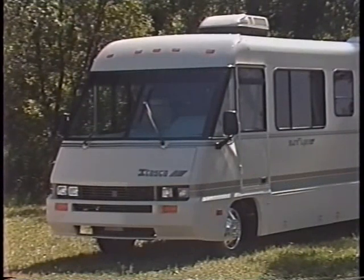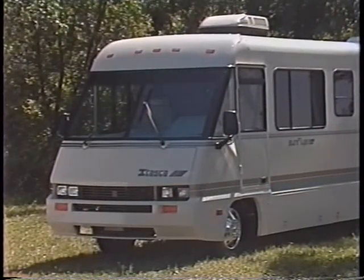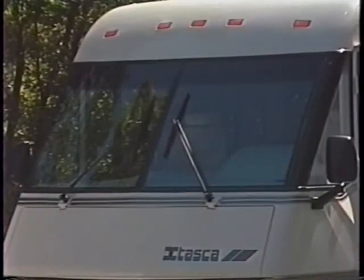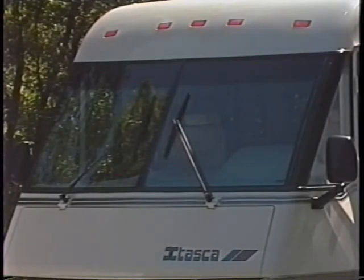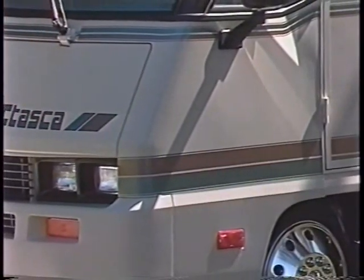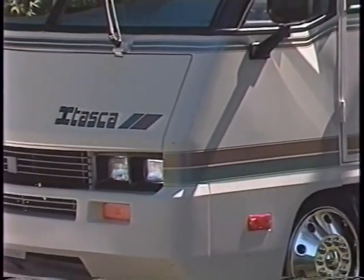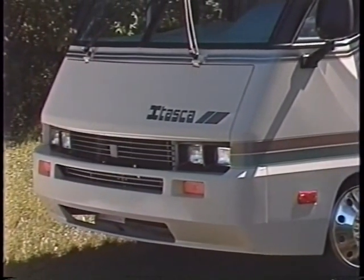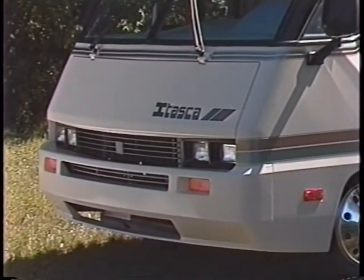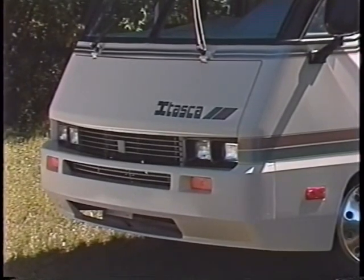Just looking at the new Itasca quickly illuminates several basic changes. The newly designed front end treatments feature an improved windshield angle of 35 degrees, which gives great visibility. A three-unit front end, where the cap, hood, and fender are individually replaceable. And where the hood is one piece, allowing true ease of access. And the integrated bumpers set off the whole look.